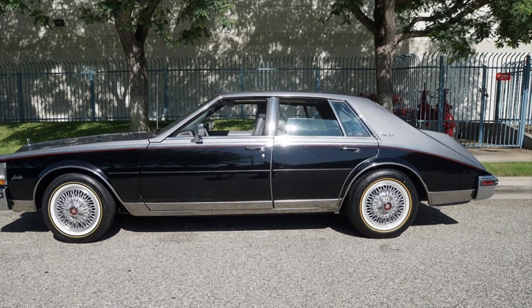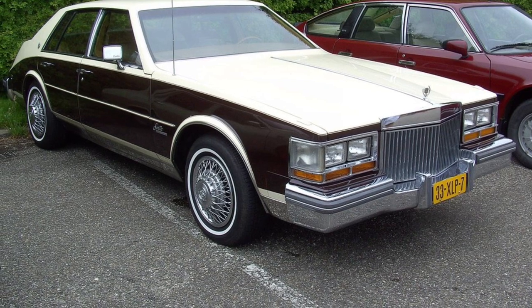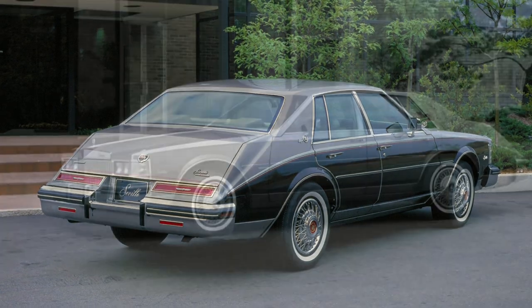In terms of performance, the Seville strikes a balance between power and elegance. Its smooth ride, precise handling, and responsive brakes make every drive enjoyable and effortless. You'll feel like you're floating on a cloud as you glide down the road.